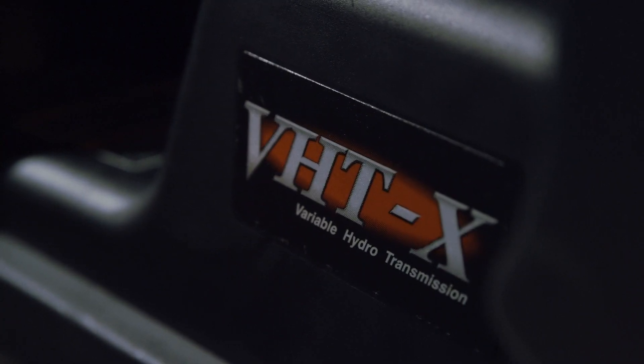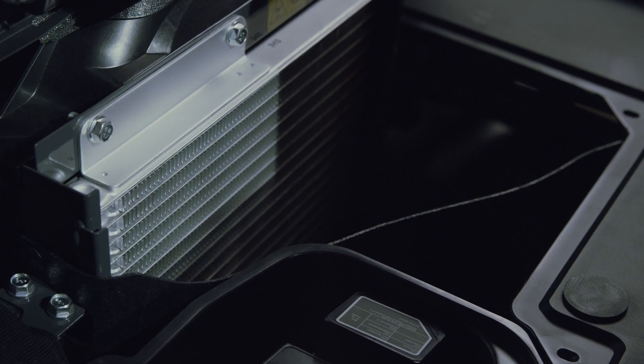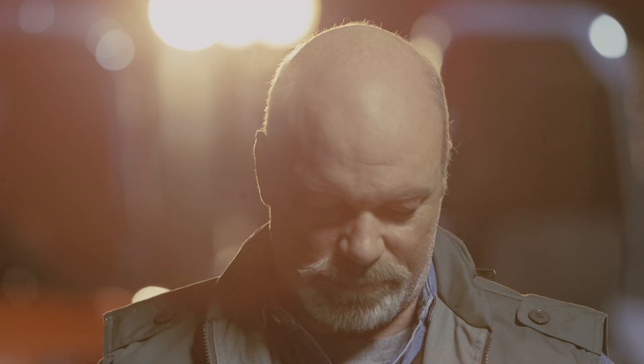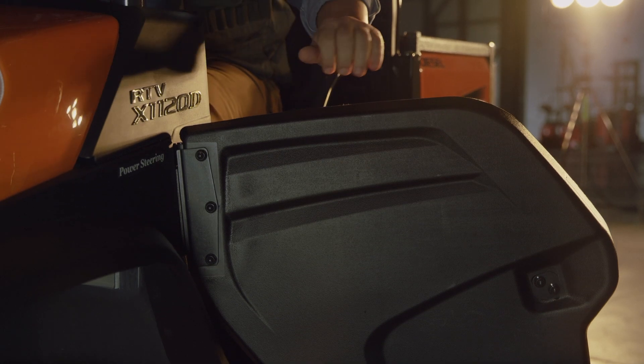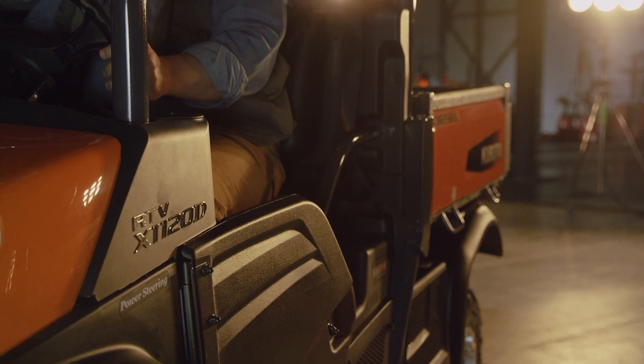But we didn't stop there. Our new VHTX hydrostatic transmission offers a wide torque band and large oil coolers, meaning performance and durability for you. Now let's talk speed — the RTV X1120D is so fast it comes standard equipped with half doors and a three-point harness, with a top speed of 46 kilometers an hour.